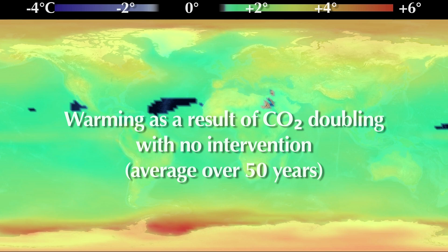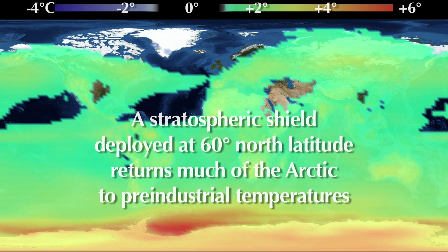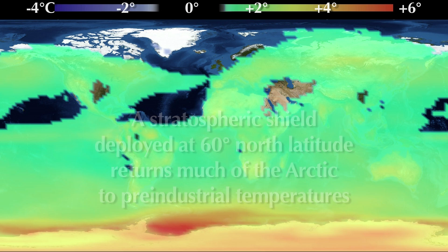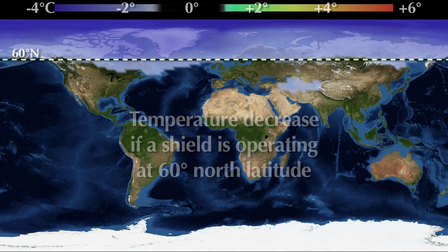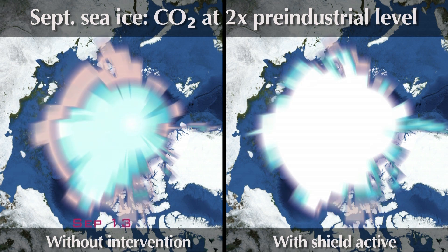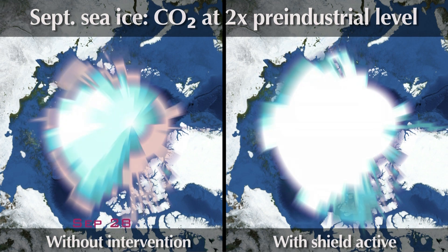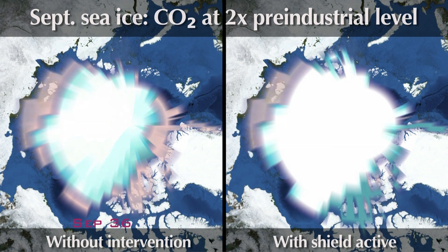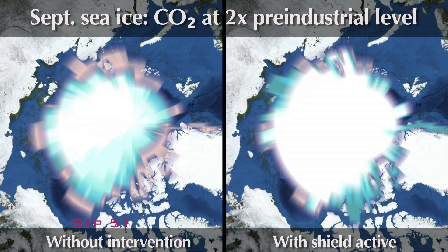Warming caused by carbon dioxide doubling compared to Stratoshield reductions, and temperature decrease if a shield is operating at 60 degrees north latitude. These computer models show a side-by-side comparison of the Arctic sea ice levels at the end of September over 70 years. On the left, you can see dramatic reductions in the ice cap. On the right, the ice caps are restored to pre-industrial levels.